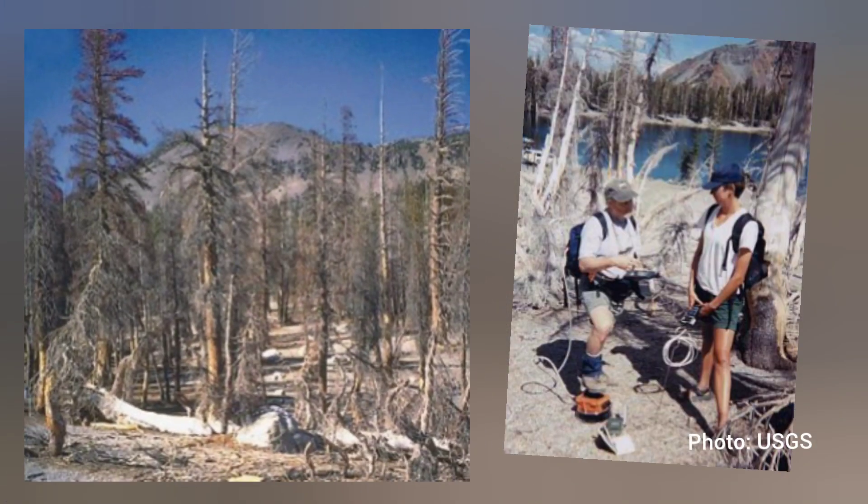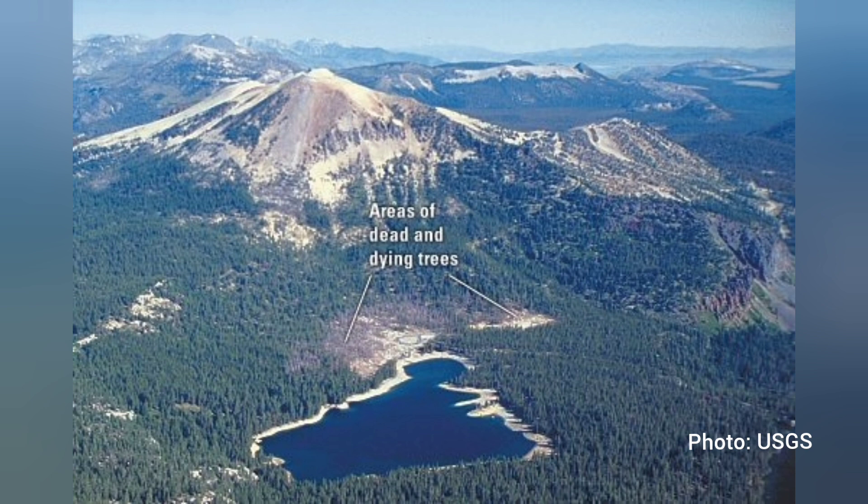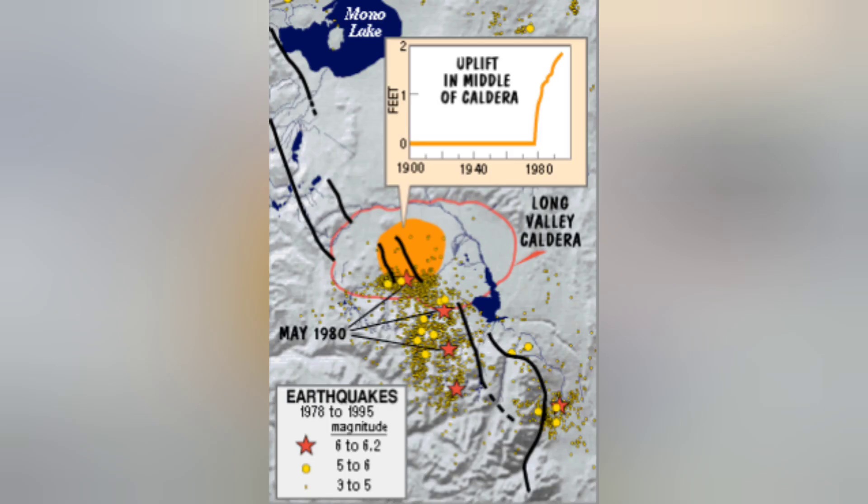The deaths resulted from carbon dioxide exposure, an invisible gas indicted by scientists for the killing of trees on Mammoth Mountain. USGS monitoring has revealed that those earthquakes were accompanied by magma movement and several feet of uplift, including in the caldera region, leaving us with questions about the future of this restless volcano.